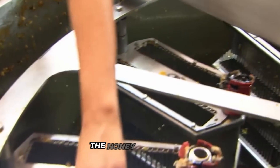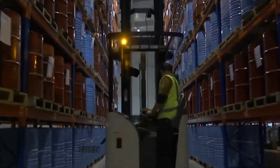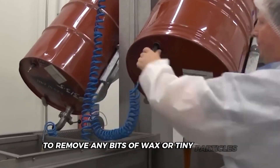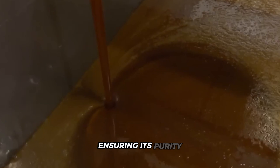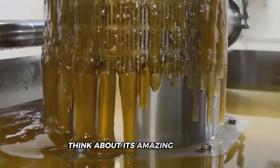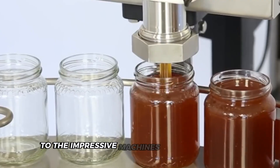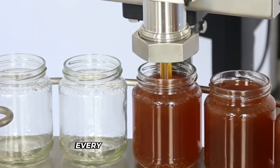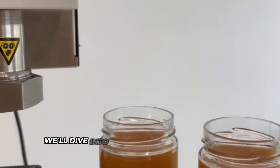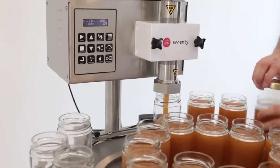The factory floor is filled with impressive machinery that processes thousands of pounds of honey every day. The star of the show is a specialized spinning machine that uses centrifugal force to extract honey from the combs. As it whirls around, the honey is flung out and collected in special containers. The extracted honey then passes through sieves to remove any bits of wax or tiny particles, ensuring its purity.